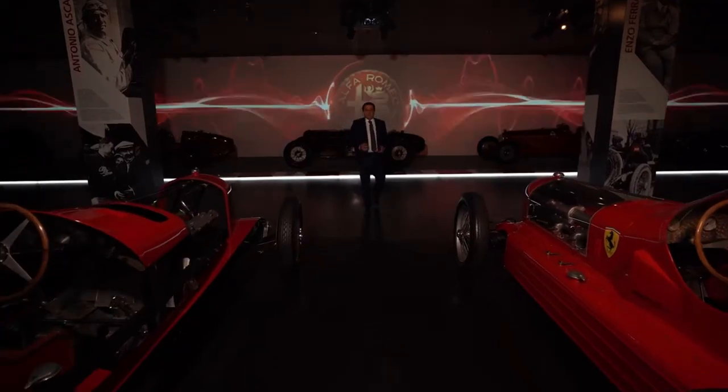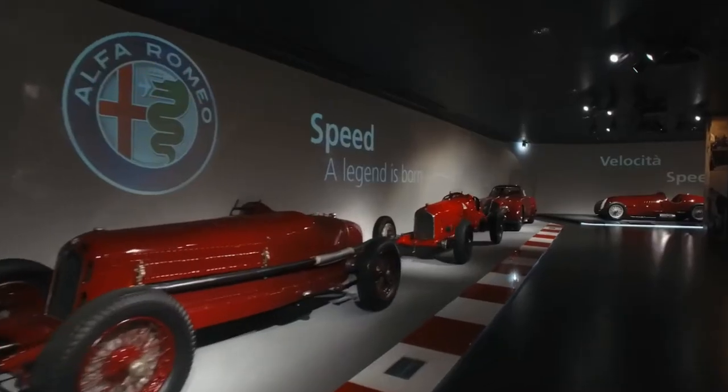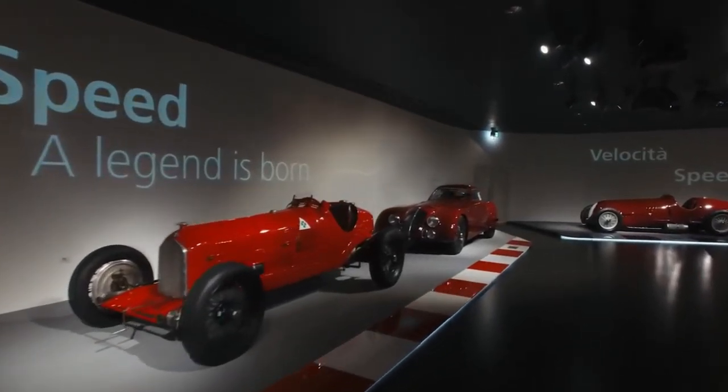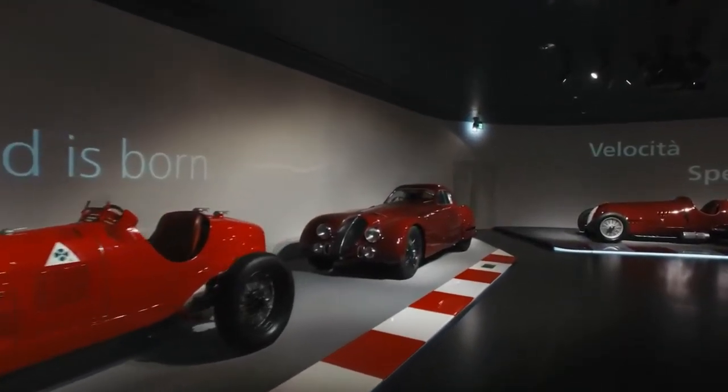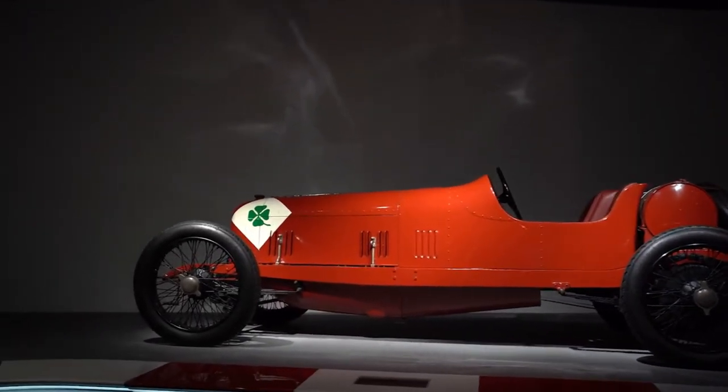The last section of the museum is Speed. It is a place in which the atmosphere and the noise of the races penetrate into the museum. These sections display the victories, the heroes behind the wheel, the legendary challenges, but also the sportiness, performance and driving pleasure. It is a place in which all the cars are red — Alfa Red.